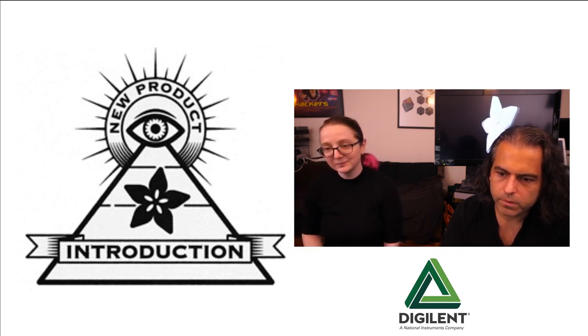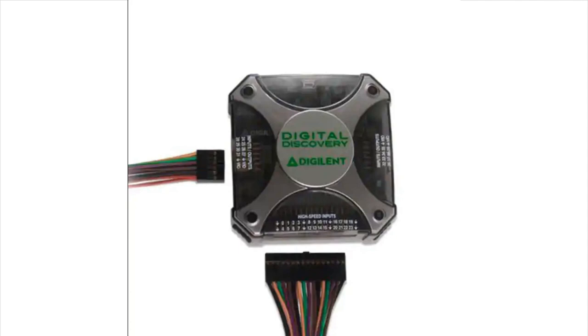Sometimes more than once a week — maybe every day. This week, it's the Digital Discovery Board from Digilent. If you're familiar with the Analog Discovery Board, you know that's like an oscilloscope waveform generator. This is, as you'd expect, a digital logic analyzer version, and it's jam-packed with capabilities.